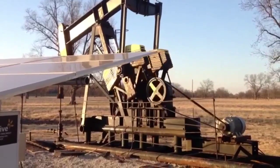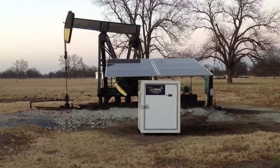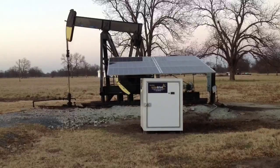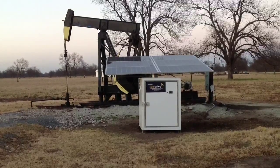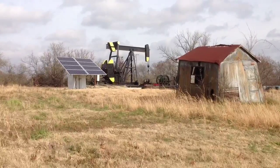North Creek Energy is the only company on the market that has been able to patent a program that includes solar panels integrated with a variable frequency drive to offset the cost and fully optimize your pump jack — helping you set your pump level and fluid flow levels to eliminate all your time clocks and all the starts and stops.